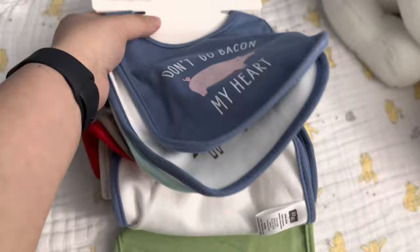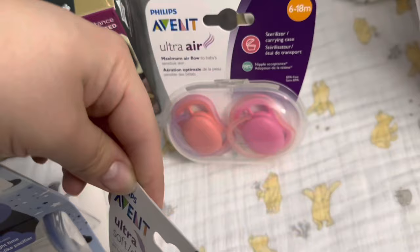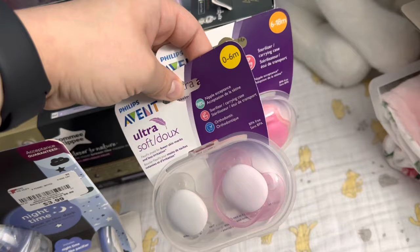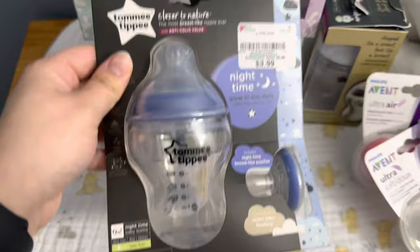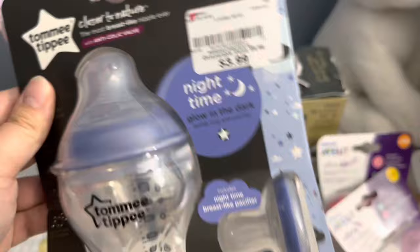Now let me move on to the bottles and pacifiers. I grabbed two packs of pacifiers for my daughter so she has different options to try, since you never know what type a baby will want. I have already picked up some Mam pacifiers for her from Burlington before. We have these ones at $2.99 a pack, and this bottle-and-pacifier set — I didn't even notice until I got home that they're both glow in the dark! $3.99 for that.